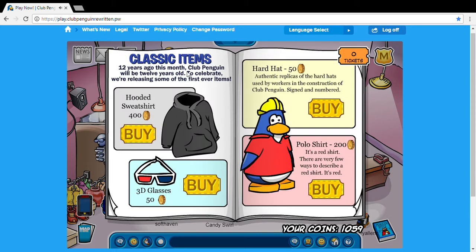Then lastly on classic items, I'm really glad they did this — they brought back the hooded sweatshirt, 3D glasses, hard hat, and polo shirt.